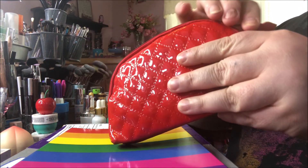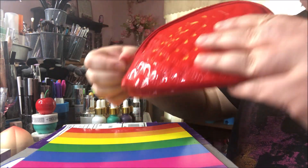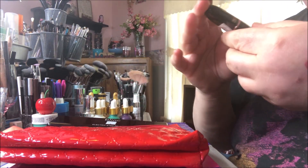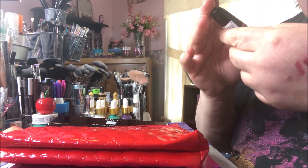She sent everything in this really cute patent little red bag — isn't this adorable? It's so shiny and pretty. She also sent me a lipstick, and it's a Revolution lipstick.